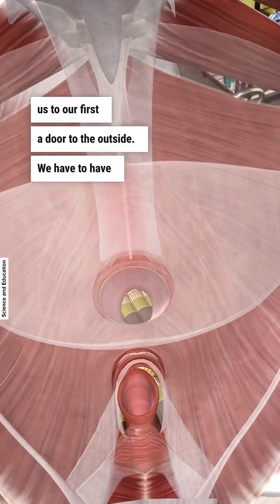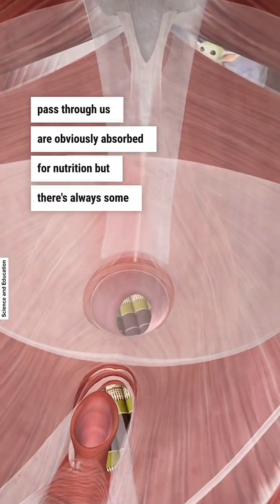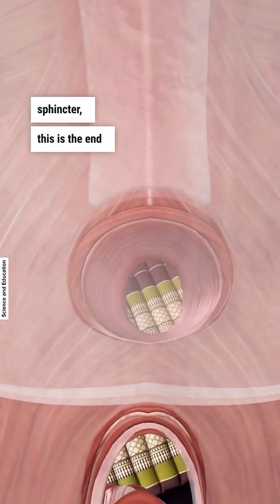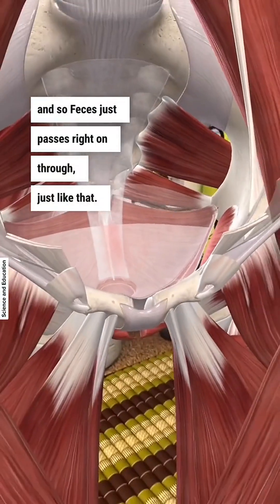We have to have things that we eat pass through us, obviously absorbed for nutrition, but there's always some waste left over. And that is what this hole is — this is the anal sphincter. This is the end of the tube that starts at your mouth, and so feces just passes right on through.